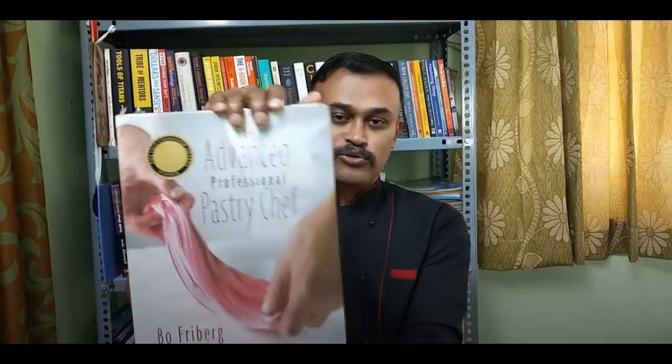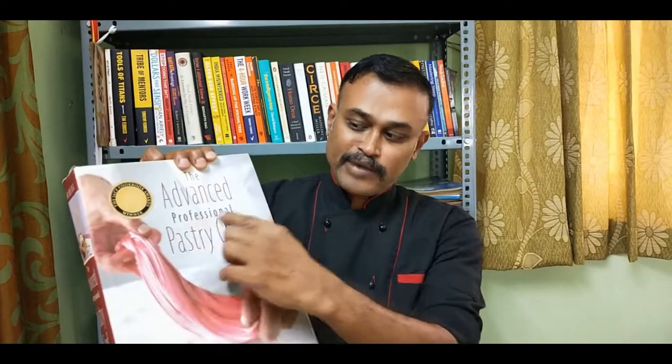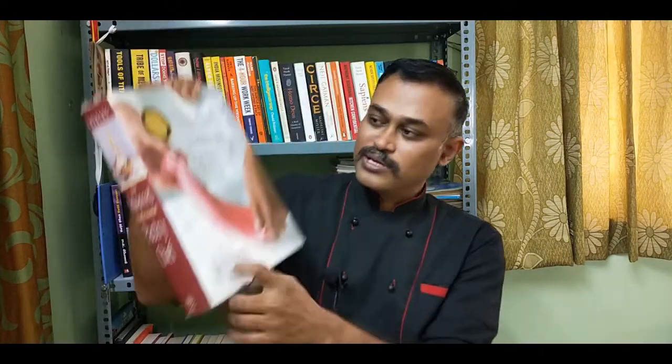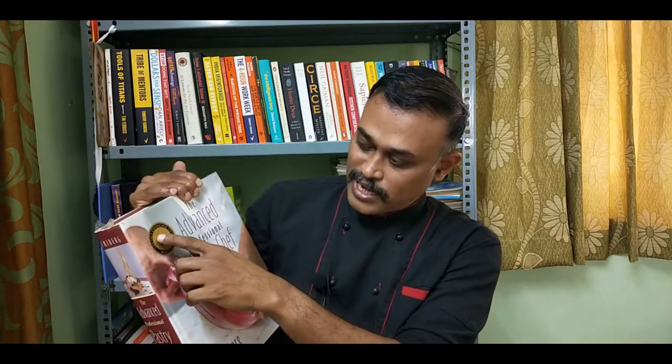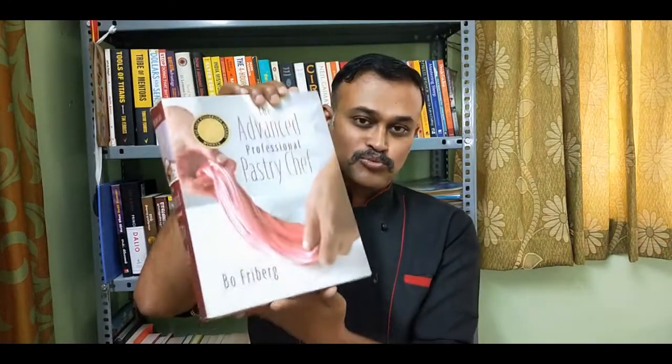The second book we are going to see is The Advanced Professional Pastry Chef. The name itself says what it means — advanced confectionery. This book is mostly dedicated to desserts, advanced sugar work, chocolate work and marzipan work. This book is also written by the same chef, Beau Freiberg, and it says IACP cookbook award winner. This book has also been with me for the last 14 years and has been very useful.